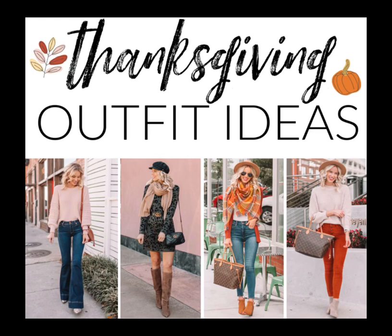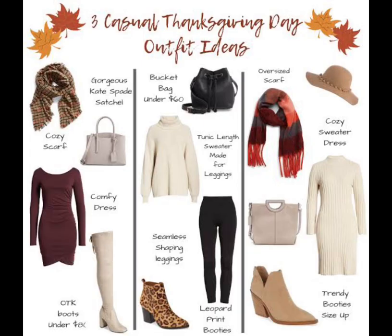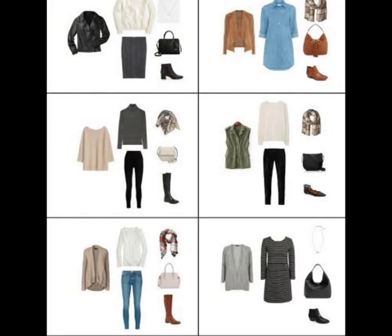The ideal Thanksgiving Day ensemble varies depending on various factors, yet a few key elements remain consistent. It should be stylish, comfortable, and accommodating for the inevitable post-feast food indulgence.